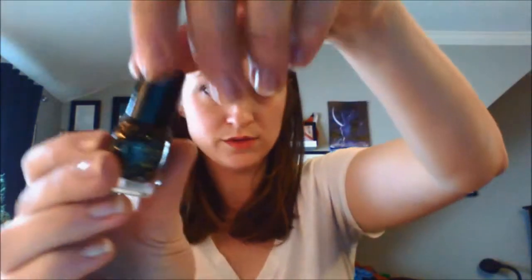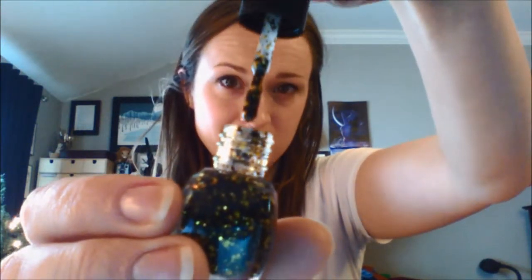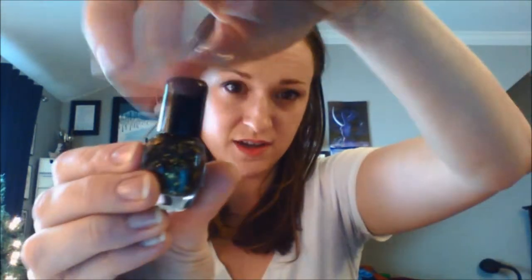We've got what looks like a tiny — Starrily Bzz Bzz. It's a nail polish — it's a clear polish that has black and gold glitter in it. Look at that. Little bumblebee color scheme there.